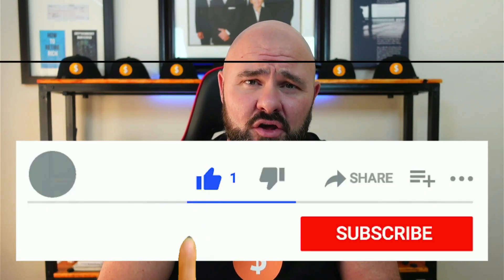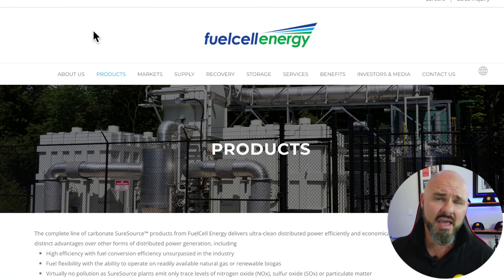Before we jump into this video, can I please ask you to click on the like button below? This helps us rank these videos and by clicking that like button you help support this channel.